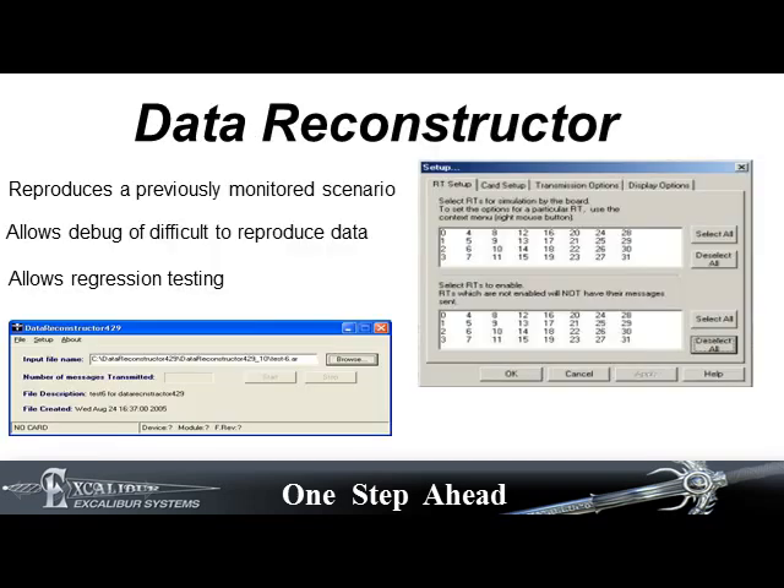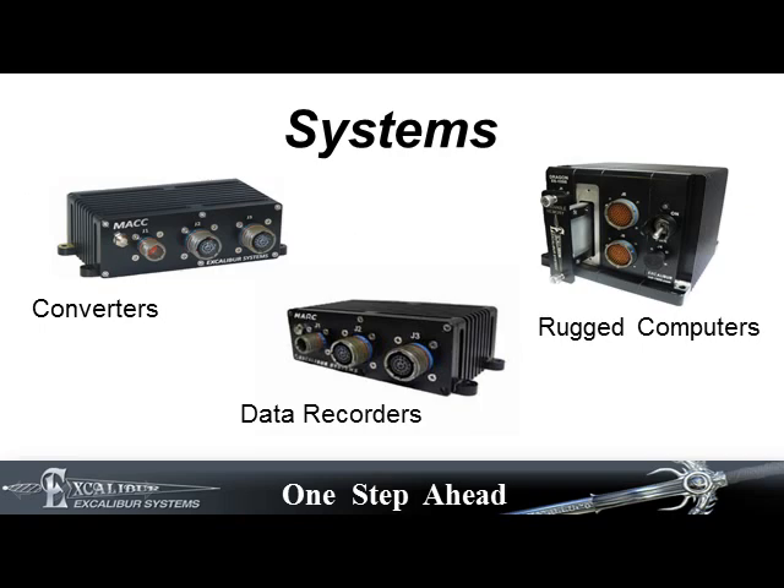Other applications include the Data Reconstructor that reproduces recorded data for debugging and regression testing. Systems include protocol converters, rugged computers, and data recorders.